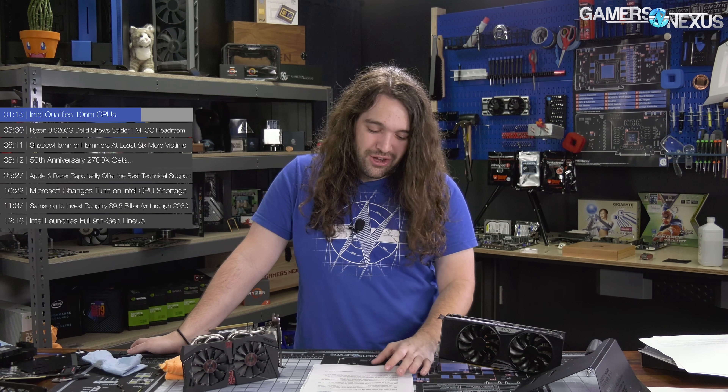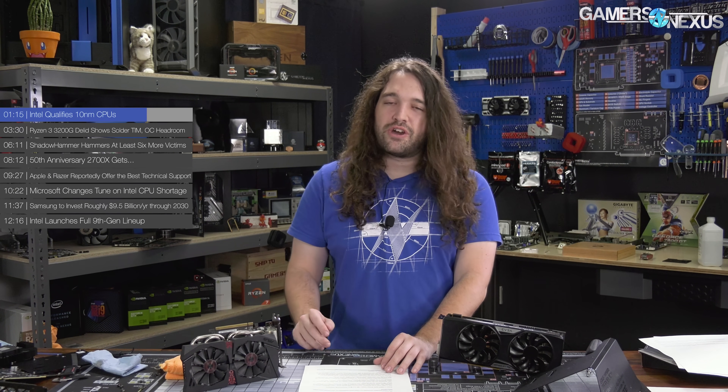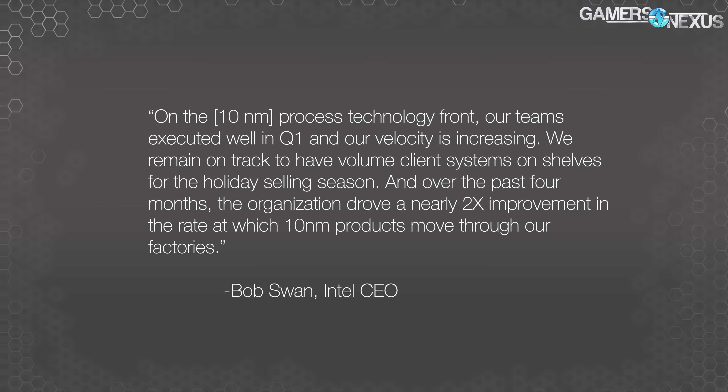It's just not the desktop part that enthusiasts wanted. That will presumably follow the notebook part, so we'll keep an eye out for that. Intel CEO Bob Swan stated in the earnings call: 'On the 10 nanometer process technology front, our teams executed well in Q1 and our velocity is increasing. We remain on track to have volume client systems on shelves for the holiday selling season. Over the past four months, the organization drove a nearly 2x improvement in the rate at which 10 nanometer products move through our factories.' So there's your update on Intel 10 nanometer.